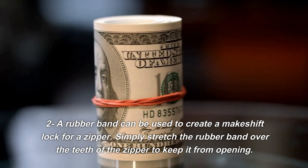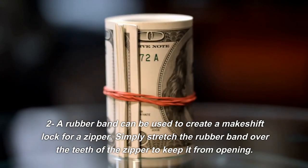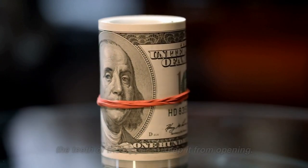2. A rubber band can be used to create a makeshift lock for a zipper. Simply stretch the rubber band over the teeth of the zipper to keep it from opening.